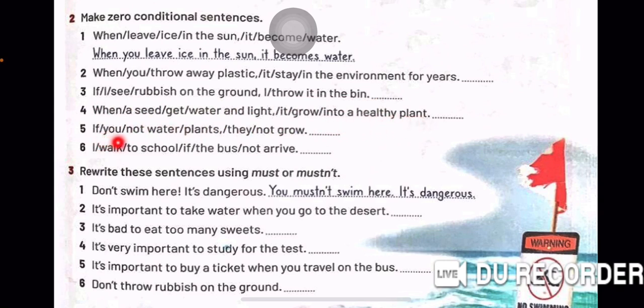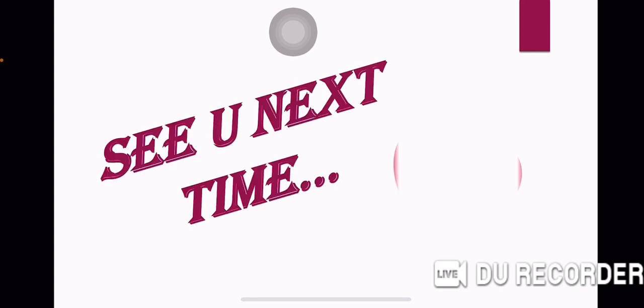When you throw away plastic, it stays in the environment for years. So, we will answer. Number 3. If I see rubbish on the ground, I throw it in the bin. Number 4. When a seed gets water and light, it grows into a healthy plant. Number 5. If you don't water plants, they don't grow. Number 6. I walk to school if the bus doesn't arrive.